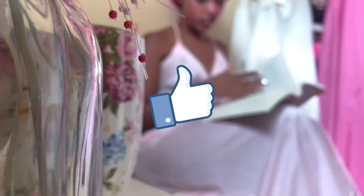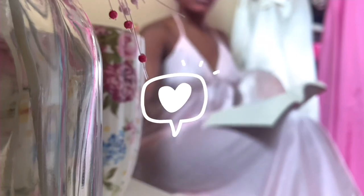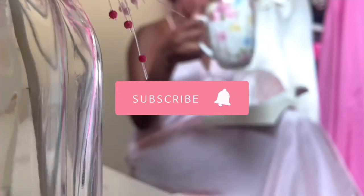Excuse me darling, but while we've caught a break, would you mind hitting that like button, leaving me a comment down below, and hitting that subscribe button, as well as hitting that bell button so you don't miss any more content from me.